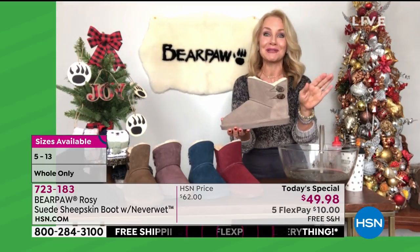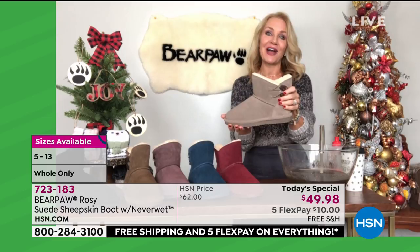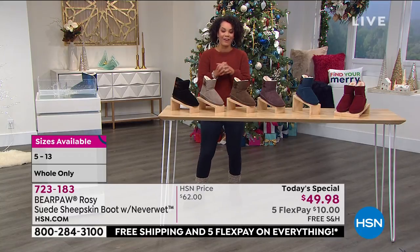Don't you love Rosie? That's why over 15,000 have already been spoken for, and this is only my third airing. She's darling and an excellent value at under $50 because there's so much to this boot. Rosie with a Y — you will only find her here at HSN.